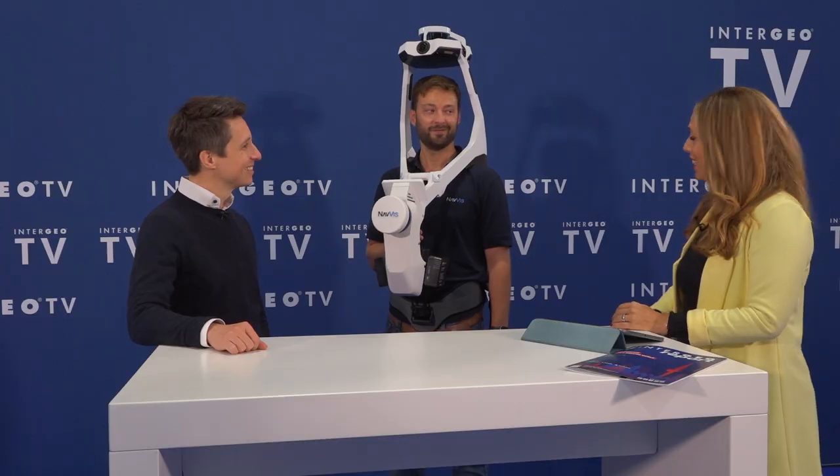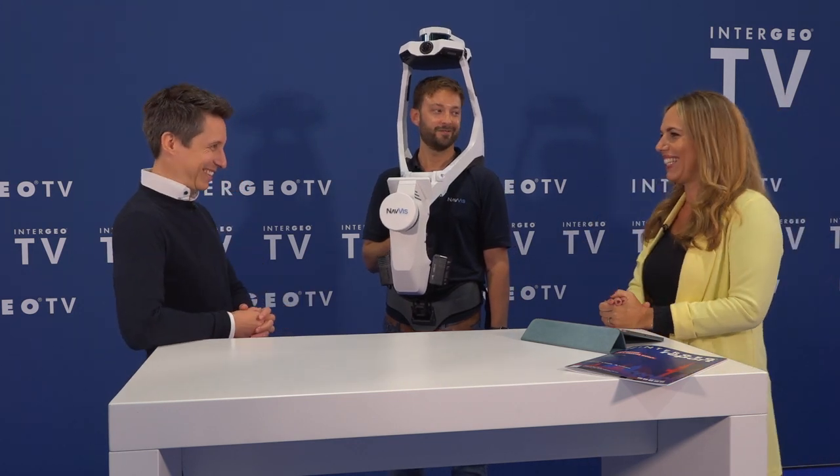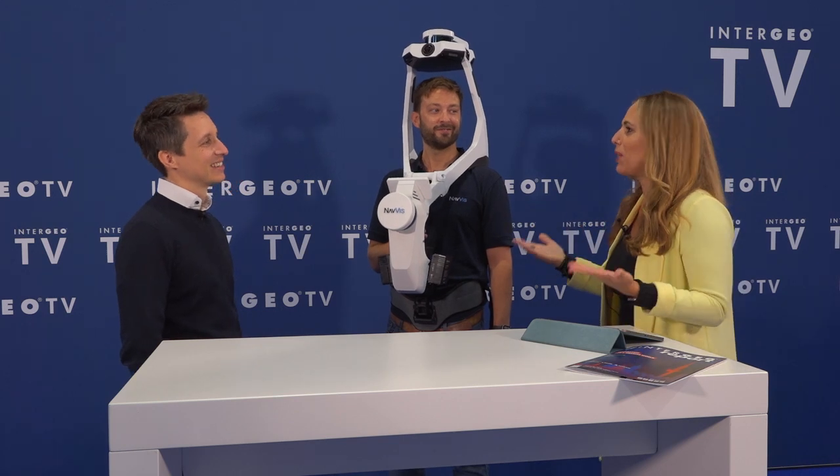I'm happy to welcome Felix Reinshagen, co-founder and CEO of NavVis, and his colleague Michael. Hello Felix, hello Michael, welcome and happy to have you here. You have a huge booth here in Hall 23, and I saw many people visiting your booth. So just explain to me who is NavVis, where are you from, and what exactly is this?